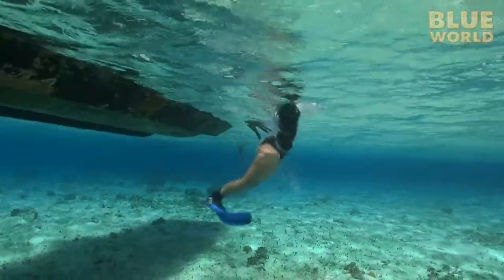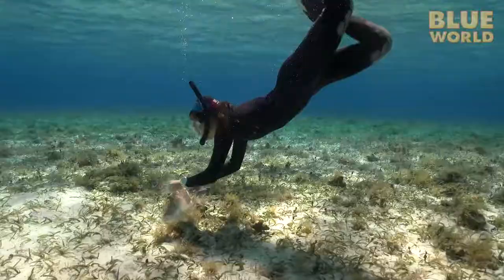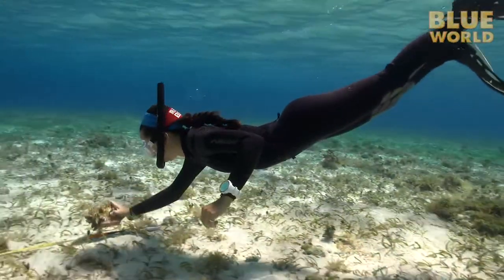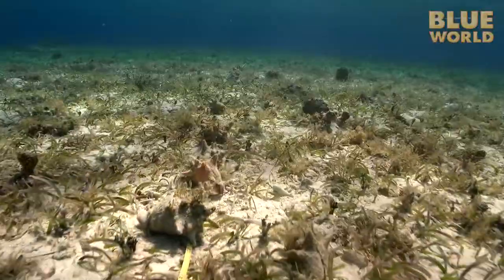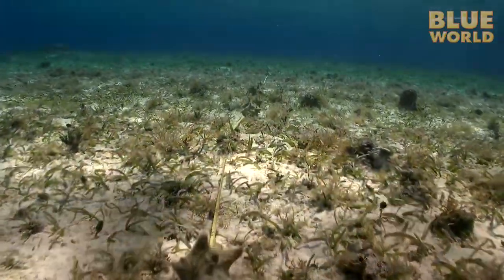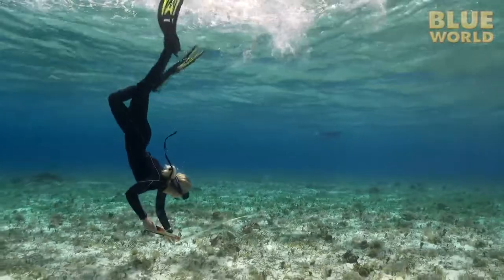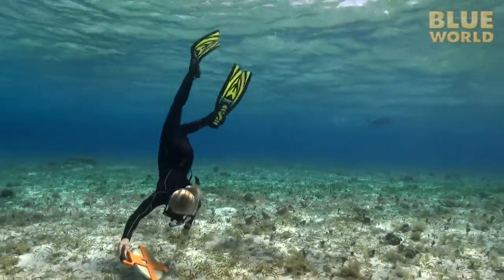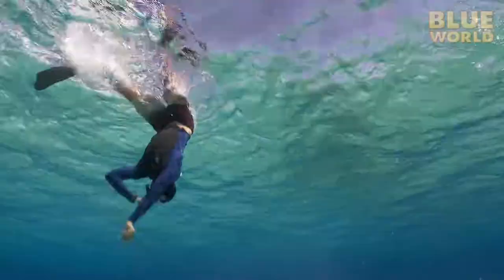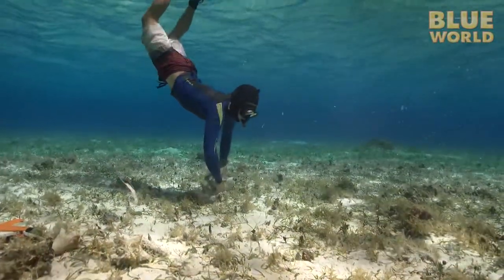Another team of students, another research project. This team is working in snorkel depths without scuba, studying a big snail called a conch. The conch is one of the most popular seafoods in the Caribbean, and a whopping 10% of the world's supply comes from the tiny island of South Caicos, so it's an important resource. The conch population seems to be dropping, so the conch research team urgently needs data. This transect in the seagrass bed is being used to count conch, and they also collect a few conch for additional research on land.